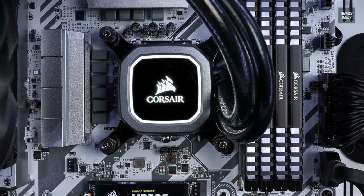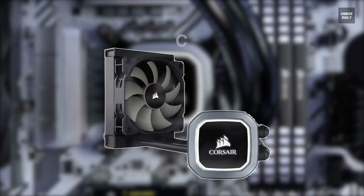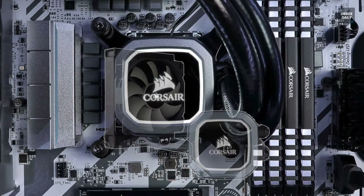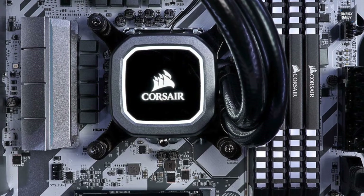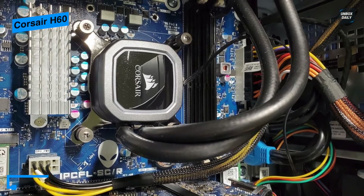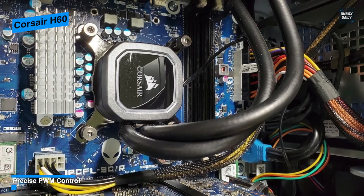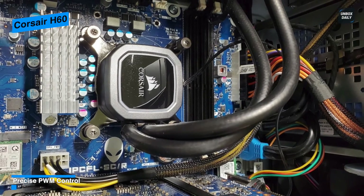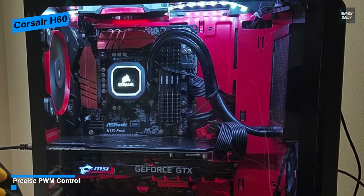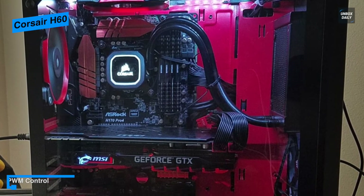Next is the Corsair H60. This Hydro Series H60 liquid CPU cooler from Corsair is an all-in-one closed-loop solution for cooling needs. It's compatible with a wide variety of Intel and AMD processors and includes the proper mounting equipment. With its redesigned micro-channel copper plate and a split-flow manifold, it offers improved heat transfer to its radiator, where heat is then dissipated with a quiet 120mm fan.